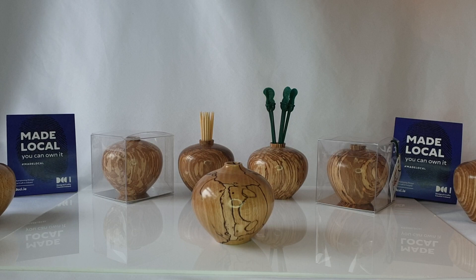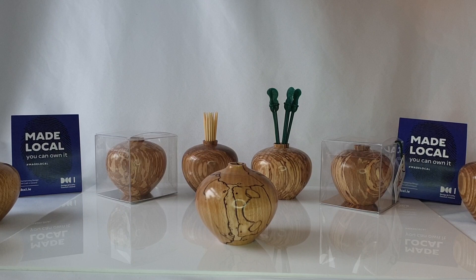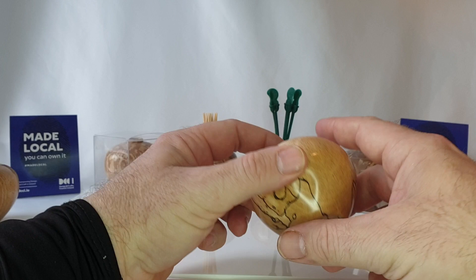I just wanted to take a minute and introduce this new product for 2021 — turned vessels in Irish hardwood. These are highly finished pieces, very affordable in the 30 to 40 euro bracket, and they make a lovely decorative ornament.